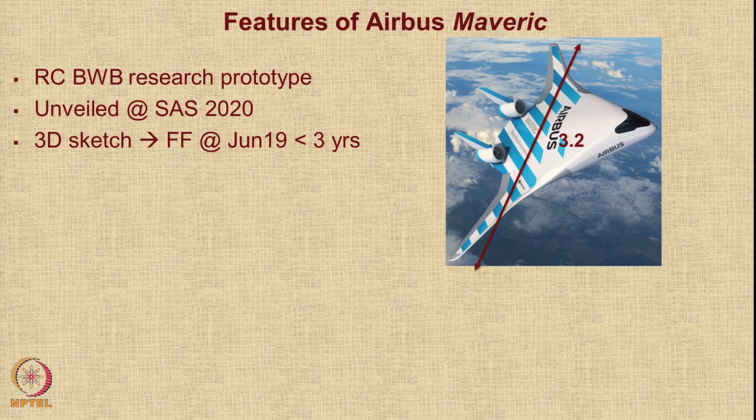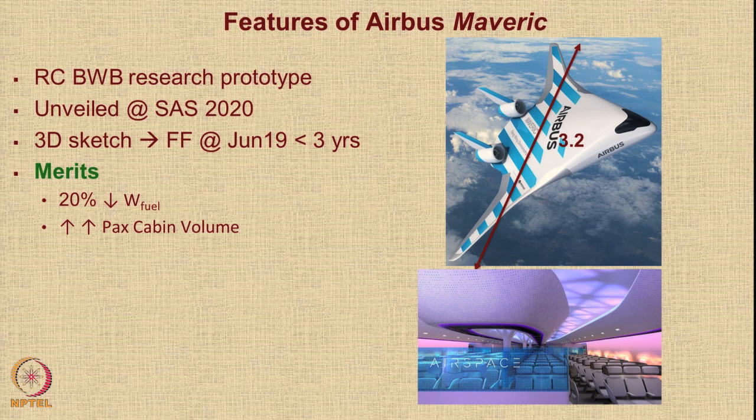It was claimed that from the 3D sketch to the first flight in June 2019, it took less than three years. The merits of this configuration are a much lower overall drag, giving a 20% reduction in fuel weight. Because the blended wing body has a very flat and wide cabin, the cabin volume available to passengers is greatly increased — you feel as if you are in a theater with seats spread across, giving much more lateral space. Also, because the engines are mounted behind the cabin, there is much lower passenger cabin noise.